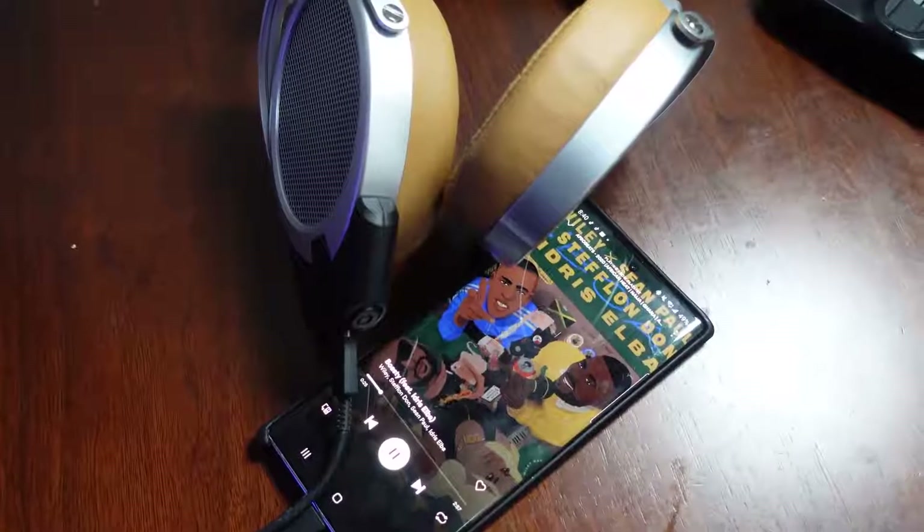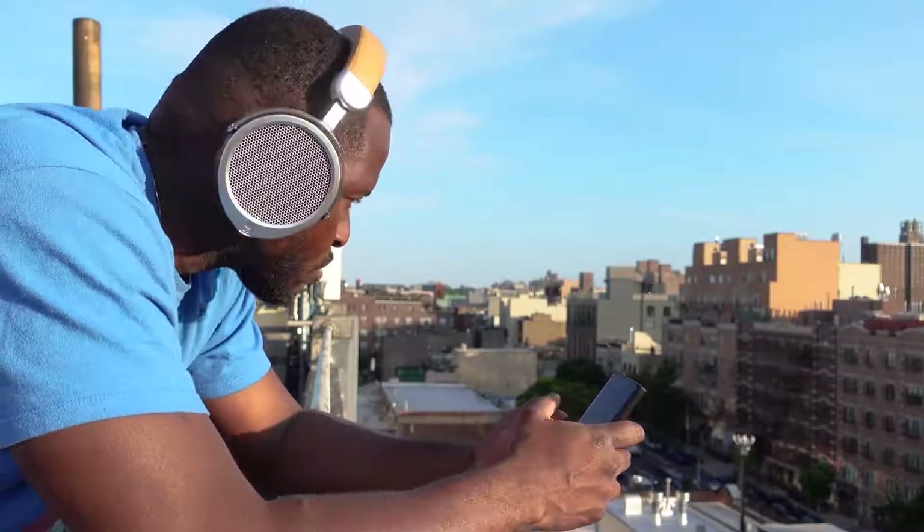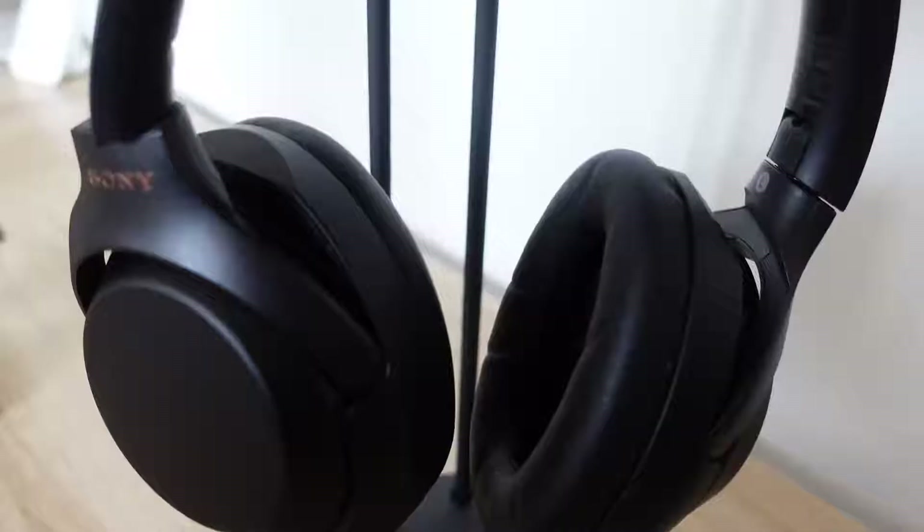Where the Deva falls short compared to the Sony is the lack of active noise cancellation. If you're on a train or a plane, it's going to be a hard listening experience since these are open back headphones. Battery life is also shorter — seven to ten hours using the Bluetooth dongle to connect to your smartphone, compared to over 24 hours with the Sony.